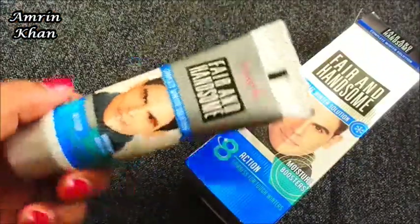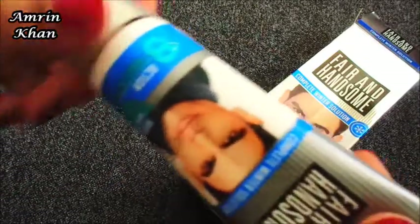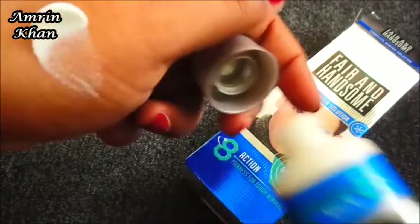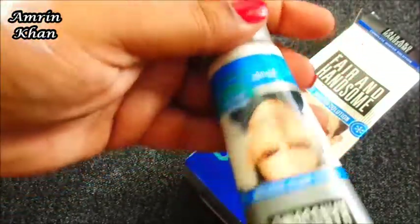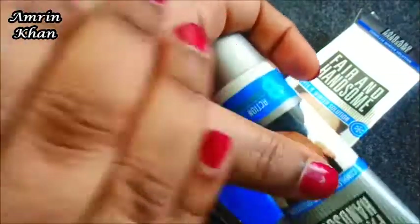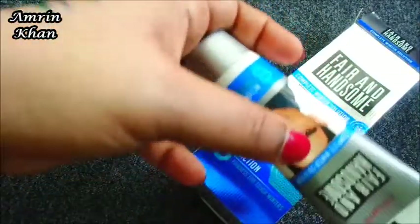It comes in tube packaging, which is great. It has a strong, beautiful fragrance — quite a lot of fragrance, which I find pleasant.